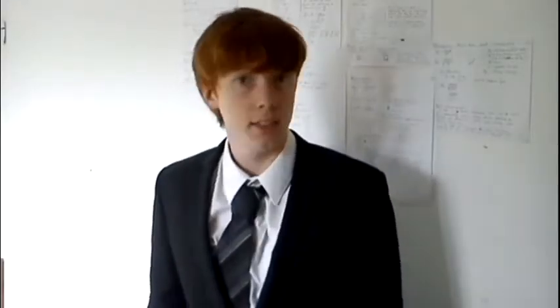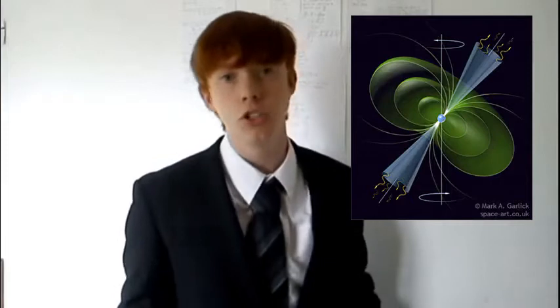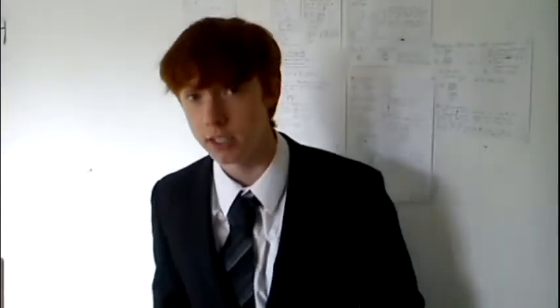To understand what a pulsar is, you need to know what a neutron star is. A neutron star is what's left behind after a supernova when a star dies. It is mass under immense gravity such that all the atoms are crushed together, so it's just a big ball of neutrons — hence neutron stars. A pulsar is a neutron star that has a strong magnetic field and is spinning extremely rapidly, millions of times every second.